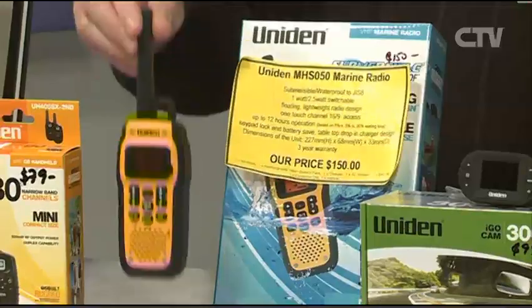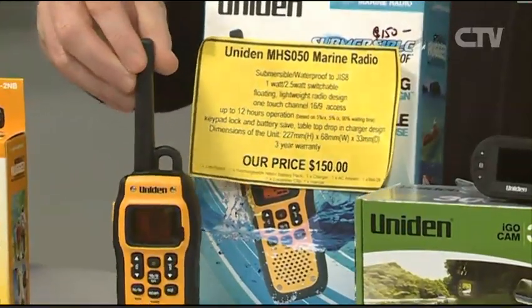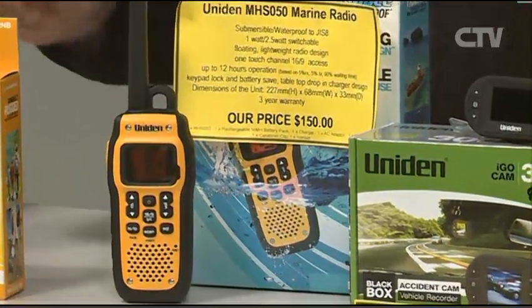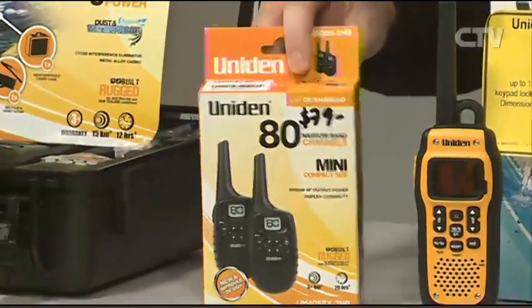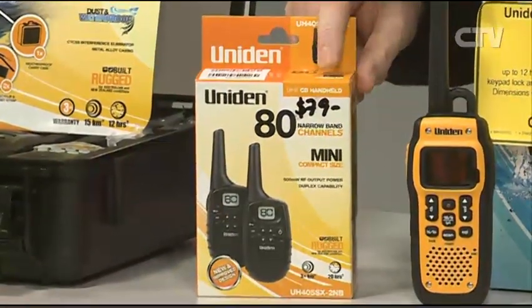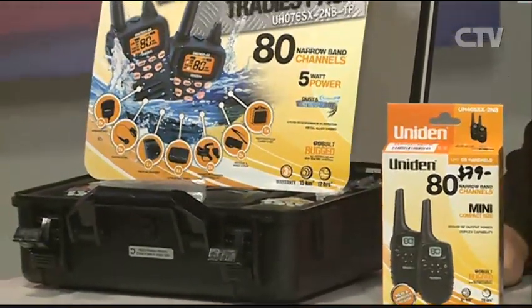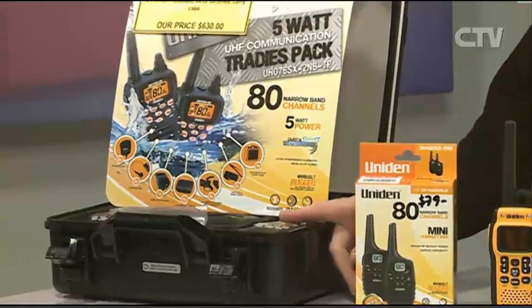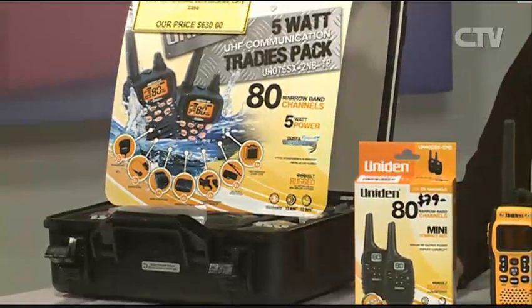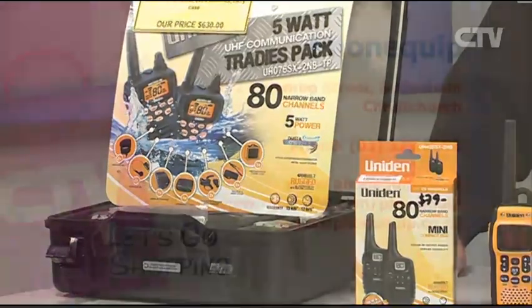Another product is the Uniden radios. This particular one is a marine radio — if you're into boating, this is a must. They start from $150 for the marine radios. And the two-way radios — these are back in stock again, we sell out of these all the time. These are the entry level up to the tradies pack, which are five-watt. One of these units is $490, so you get two for $650.